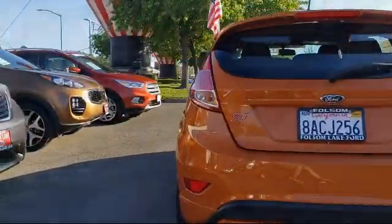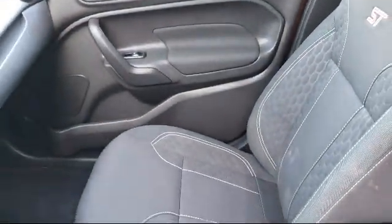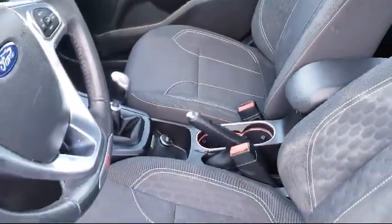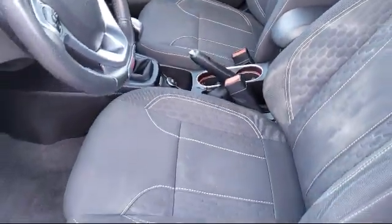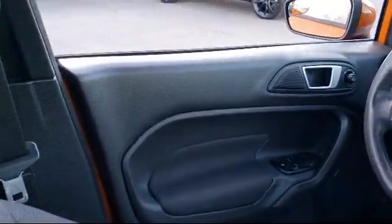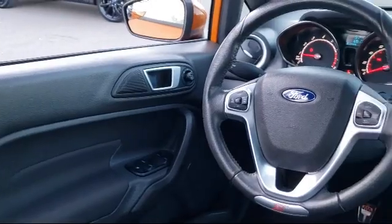Only the best trade-ins and purchased vehicles make it through our meticulous inspection and reconditioning process. We know it matters who you buy from, and that's why here at Folsom Lake Ford, we say, making you a great deal is the easy part, but keeping our commitment to you is the most important part.